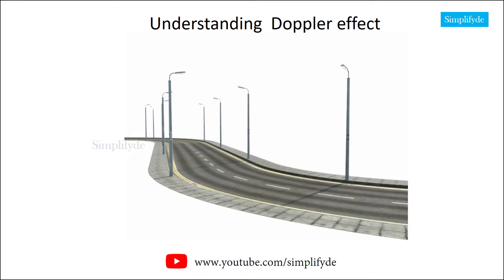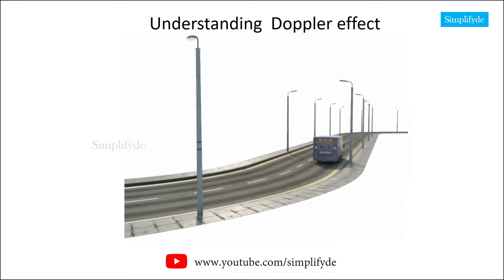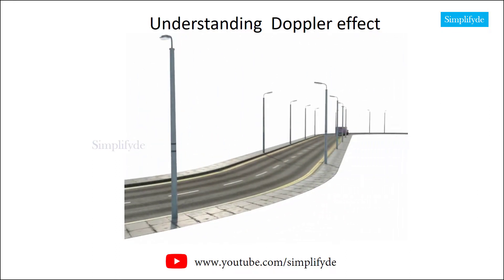Have you ever wondered what causes the siren of a speeding ambulance to seemingly change pitch as it zooms by you on the street? There is no change in pitch of the siren itself. What you are experiencing is a perceived sound shift due to a phenomenon known as the Doppler effect.